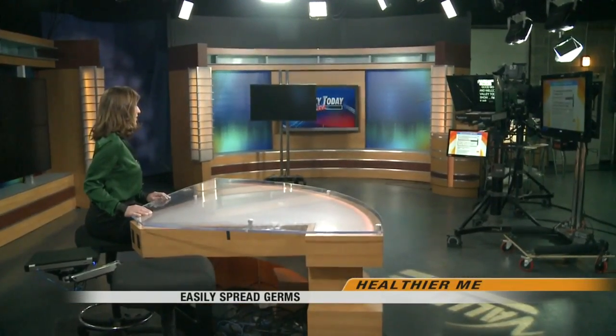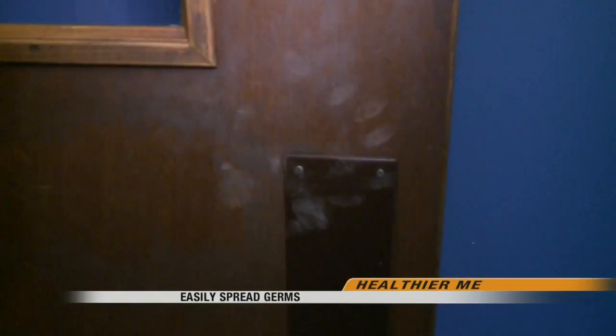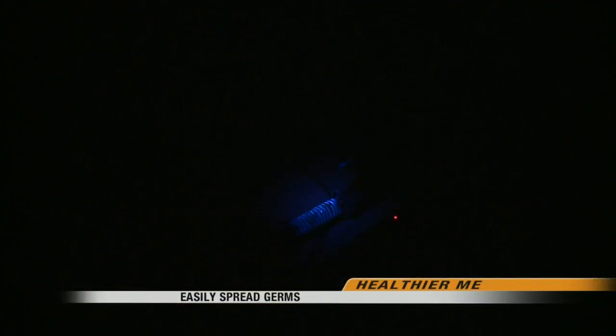We are not aware, for example, of how often we touch our own face — eyes, nose, mouth — what surfaces we touch, how often, or what our habits are. Doctors say the glow germ kit is a great eye opener for people. It shows us how many things we touch and how important it is to wash our hands.